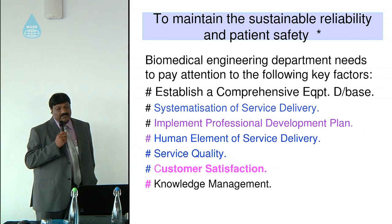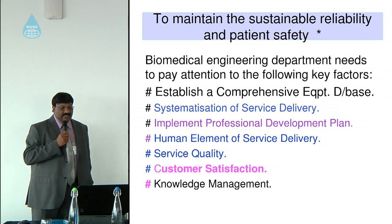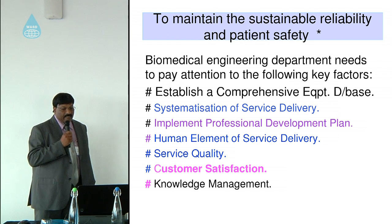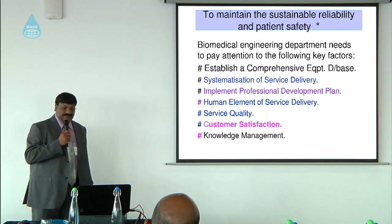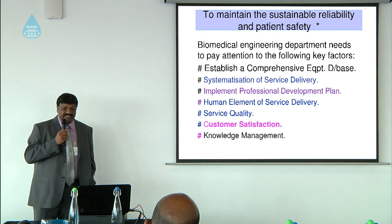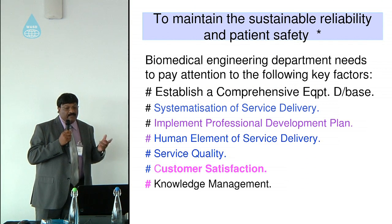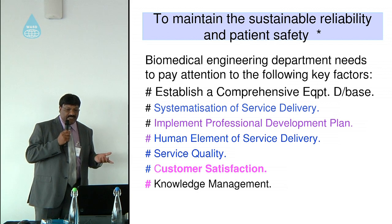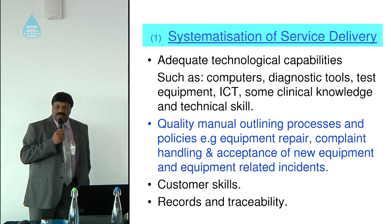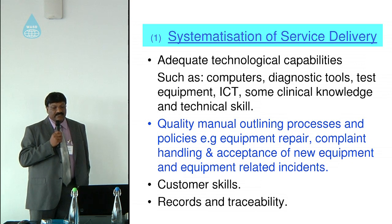To maintain sustainable reliability, the research found that biomedical engineering departments need to pay attention to the following key factors: establish a comprehensive database, systemization of service delivery, implement a professional development plan for engineers, the human element of service delivery, service quality, customer satisfaction, and knowledge management. Customer satisfaction may sound business-oriented, but hospitals today are being asked to operate as a business venture. In terms of systemization, biomedical engineering departments need adequate technological capabilities such as computers, diagnostic tools, and test equipment.